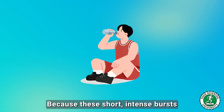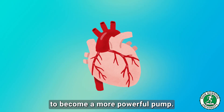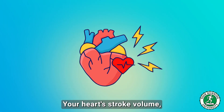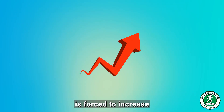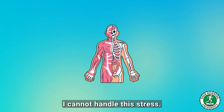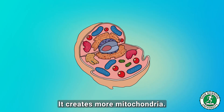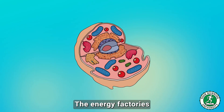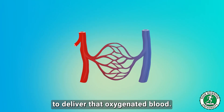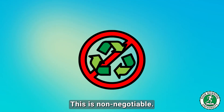Why this specific pain? Because these short, intense bursts with minimal rest force your heart to become a more powerful pump. Your heart's stroke volume — the amount of blood it pumps per beat — is forced to increase. The long-term adaptation: your body creates more mitochondria, the energy factories in your muscle cells, and builds a denser capillary network to deliver oxygenated blood. You're literally replumbing your entire system. This is non-negotiable.